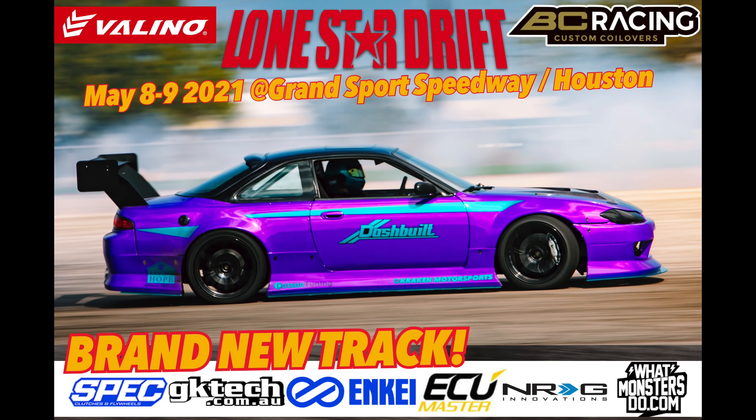Thanks guys. And thank you to all the sponsors: Velino Tires, BC Racing Custom Coilovers, Spec Clutches, GK Tech, NK Wheels, ECU Master, NRG, and What Monsters Do. I hope you guys enjoyed this — poking around an old car that's kind of been used and abused at the end of its life. Kind of fun to see what it's like after all these years of beating on it through Formula D and Pro-Am and everything else this car has done.